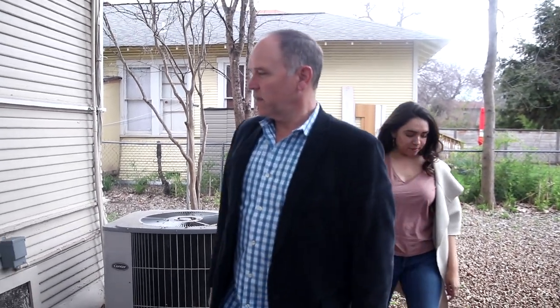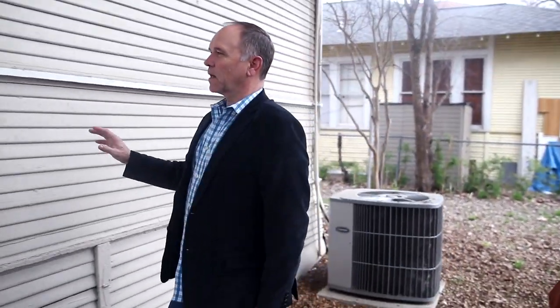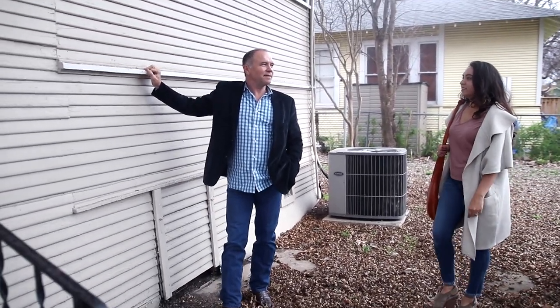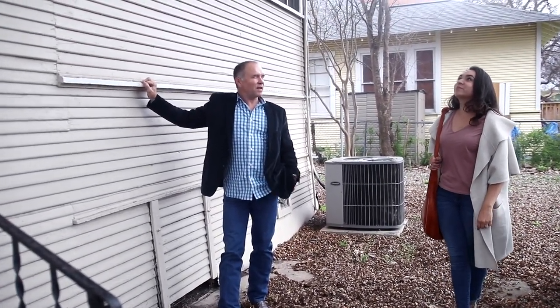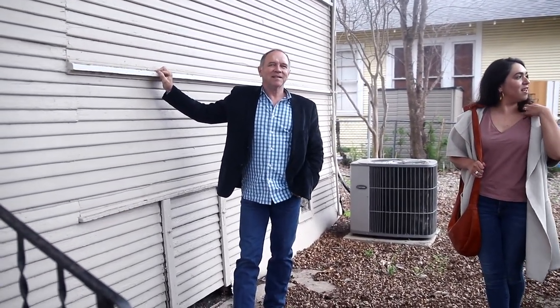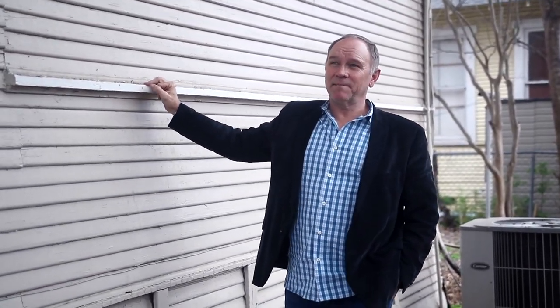No one lives here now. They bought the house knowing they were going to renovate it. Maybe phase two will be the casita — hopefully phase two. There's a lot of renovating work going on downtown and we're glad to be a part of it.